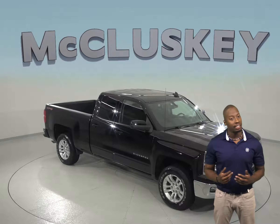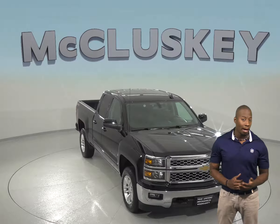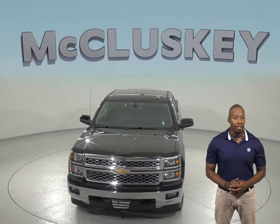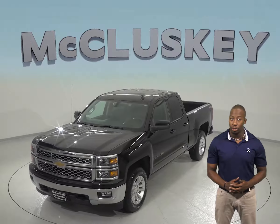Here we have an awesome 2015 Chevrolet Silverado 1500. This Silverado has everything you might ever need for the perfect 4-door double cab. Under the hood, there is an Ecotec 4.3L V6 engine with a 6-speed automatic electronic transmission with overdrive.